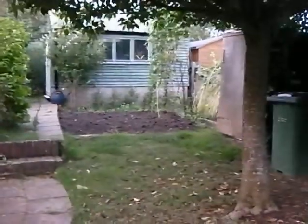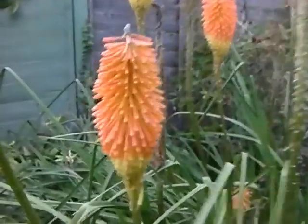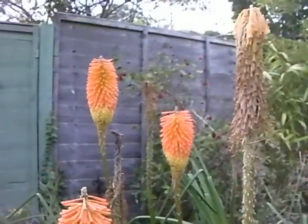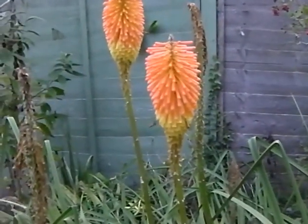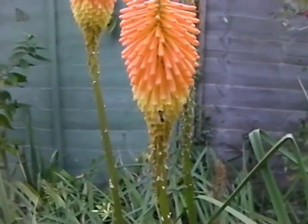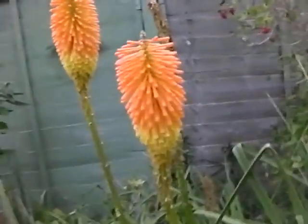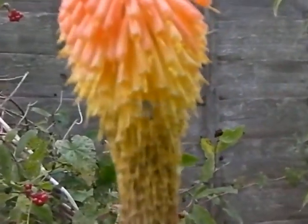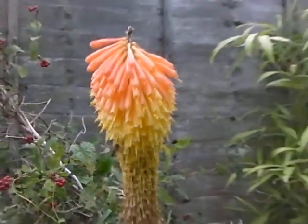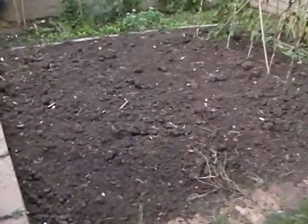Down over there — Red Hot Pokers doing really nicely. There's one with some wasps on it. The wasps seem to like them — yeah, they seem to like the Red Hot Pokers.